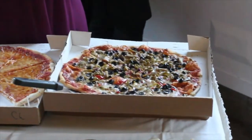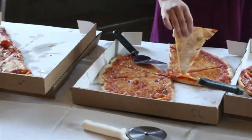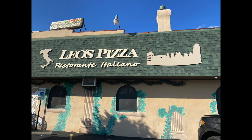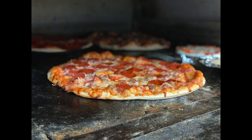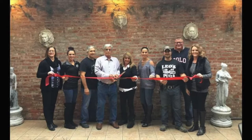When Aaron and I got married, we wanted to make sure that our guests got the ultimate Jacksonville experience. And when it came to food, nothing says Jacksonville like Leo's Pizza. Leo's delivered in a big way on our big day. So book them for your next event if you want the best of the best.